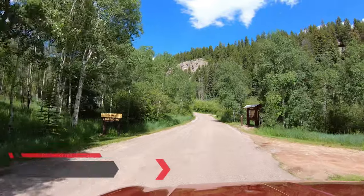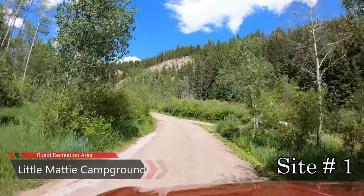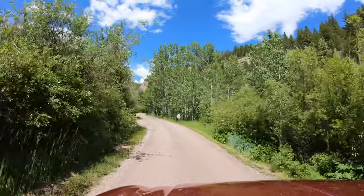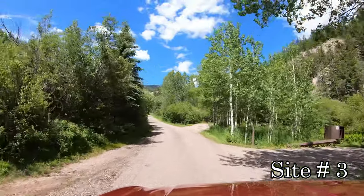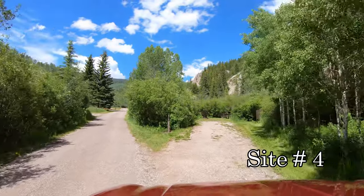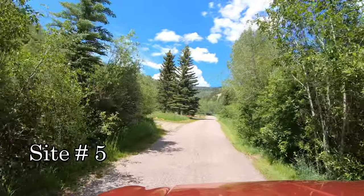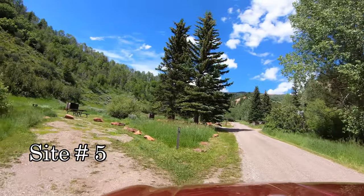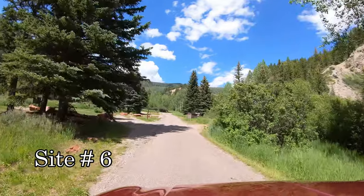Hey everyone, here we are at Little Matty Campground. Little Matty Campground is fourth in our series featuring the five campgrounds in the John Rudy Recreation Area. The Rudy Recreation Area is located in the Frying Pan River Valley, 15 miles east of Basalt, Colorado. Aspen is 33 miles away and Glenwood Springs is probably about 38 miles from here. There are nearly 90 campsites between these five campgrounds. Four of the campgrounds are close to the marina and one campground is at the far east end of the lake.